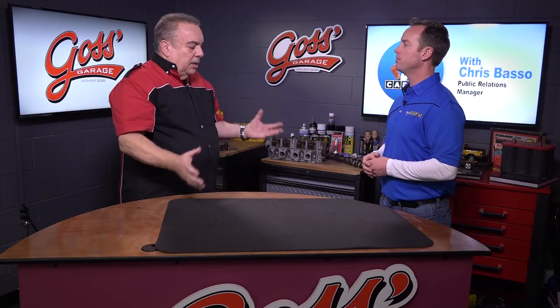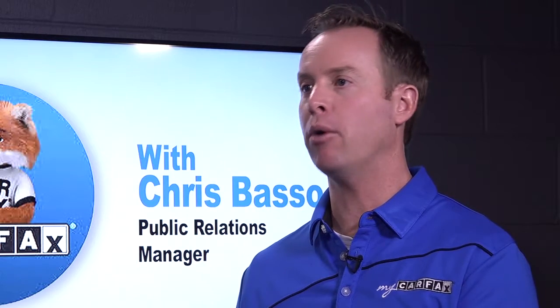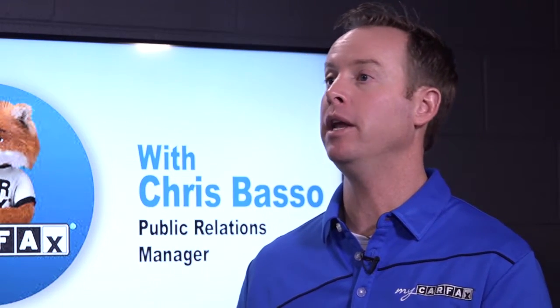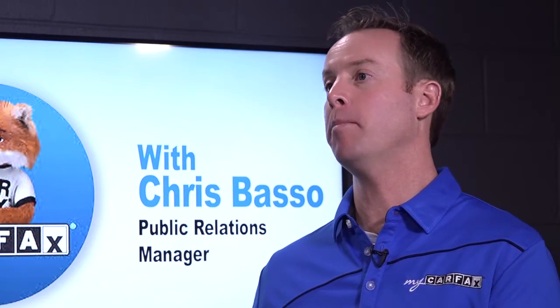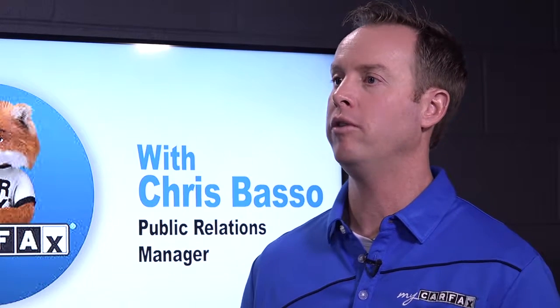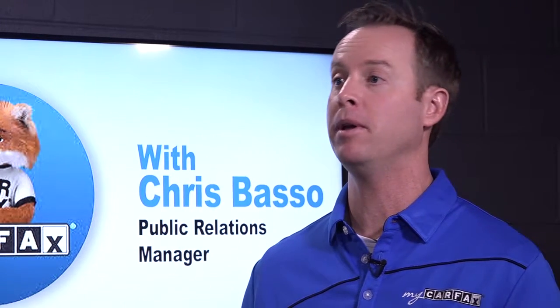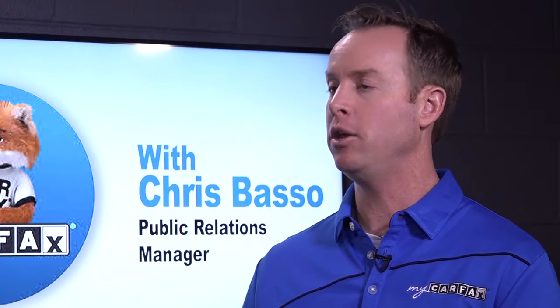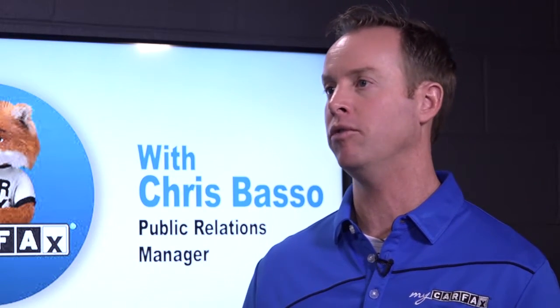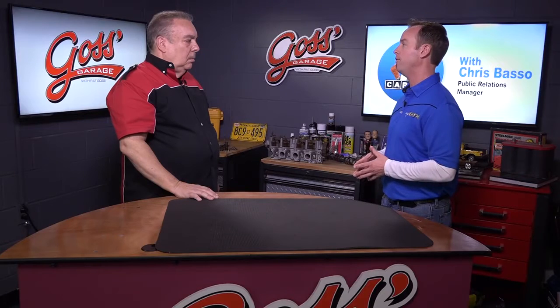In addition to all of this, Carfax now has a listing service for used cars. When you're shopping for a used car, people spend hours online or waste time going to Craigslist. If you want to buy a safe, reliable used car from a reputable dealership, go to Carfax.com. You can shop by the vehicle's history and get a free Carfax report with every one of the millions of vehicles listed for sale.